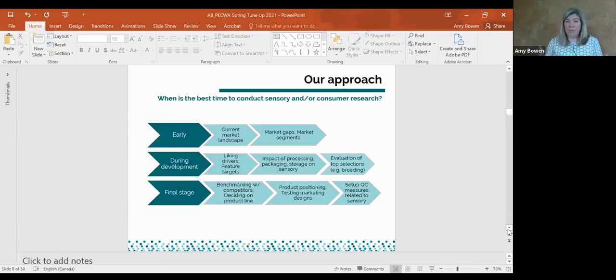People often ask us: when is the best time to do this type of research? Ideally it's right from the start, from product ideation all the way until the product is out on the market, but that's not always feasible. It's something that can be supported at any stage of the product development phase. Early on you want to understand the current market landscape, the opportunities, the gaps, and where you want to position your product — whether that's by price point, wine style, or targeting a specific age group or buying behavior.